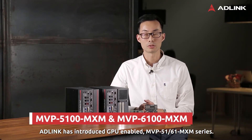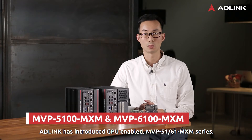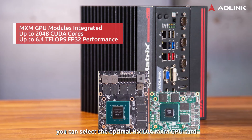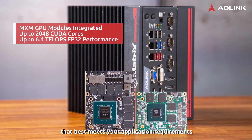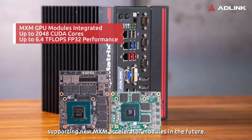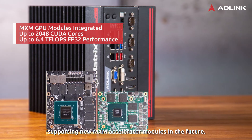AdiLink has introduced the GPU-enabled MVP51 and 6100 MXM series. With a modular design approach, you can select the optimal NVIDIA MXM GPU card that best meets your application requirements, while retaining future-proof flexibility supporting new MXM accelerator modules in the future.